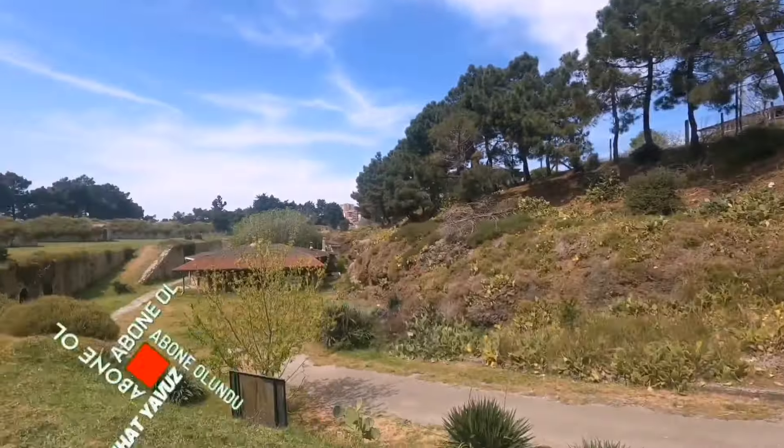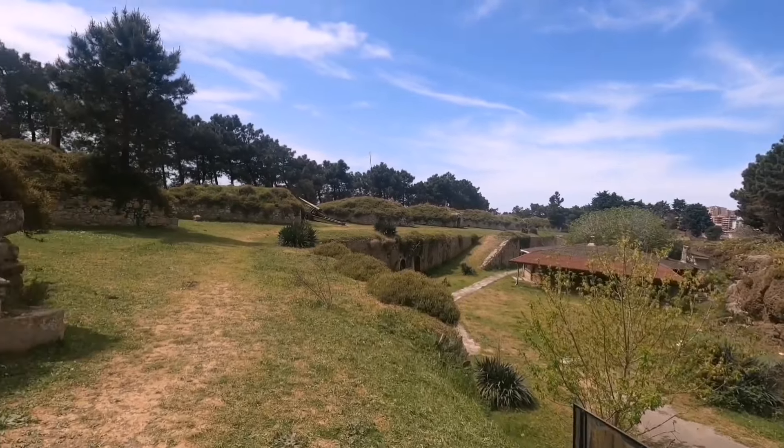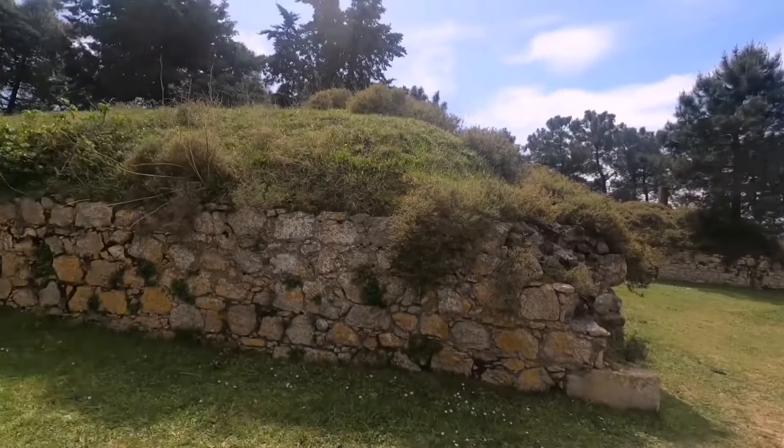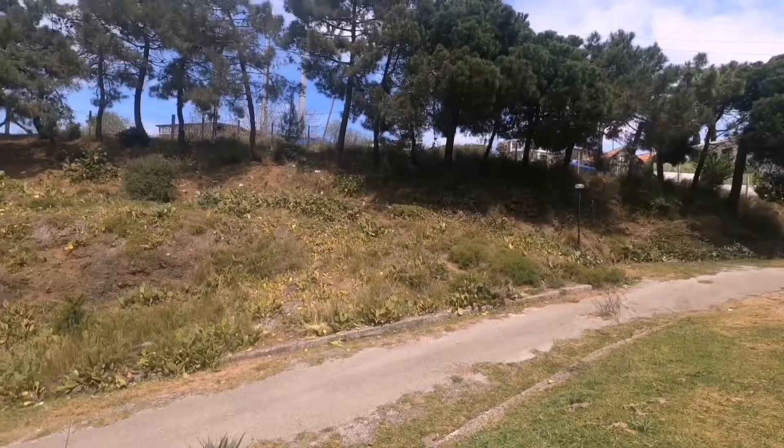Hiç duymamıştım, galiba siz de ilk defa duyuyorsunuzdur. Şu anda bulunduğum yeri göstereyim, beraber burayı gezeceğiz sizinle. Burası Sinop Tabyaları, ismiyle de Paşa Tabyaları.